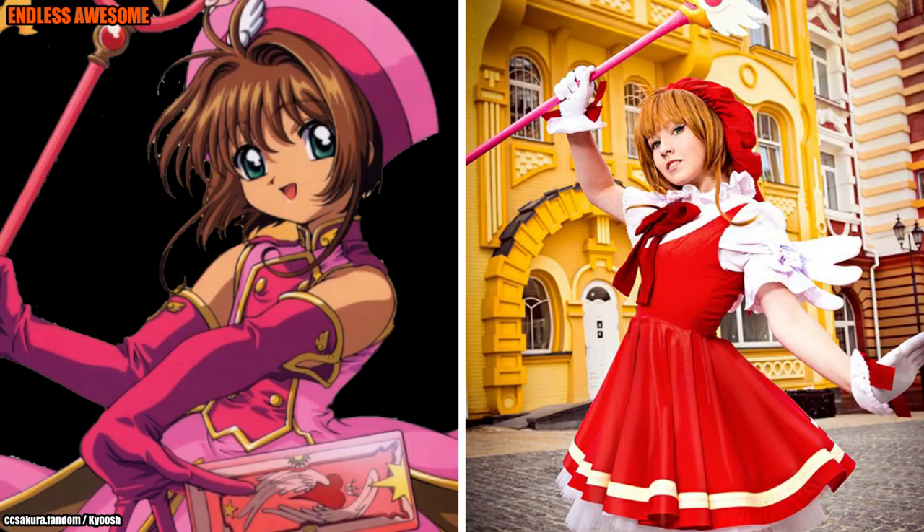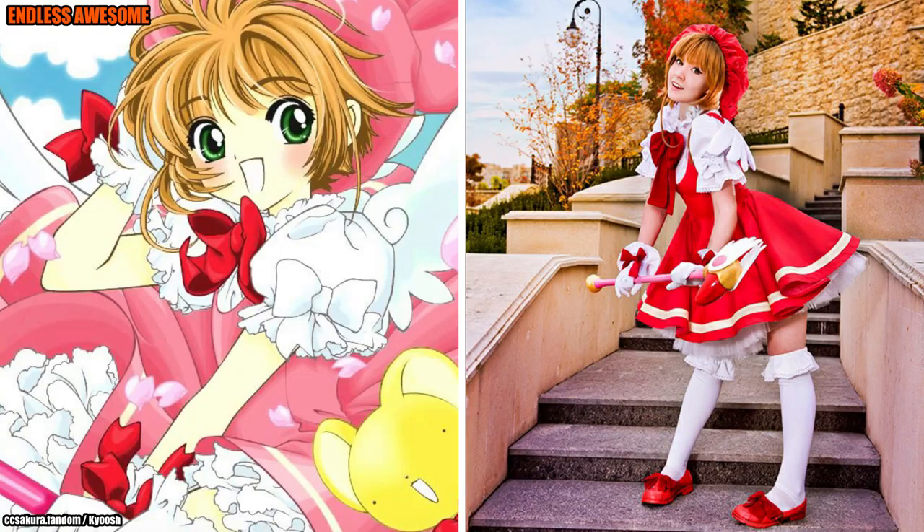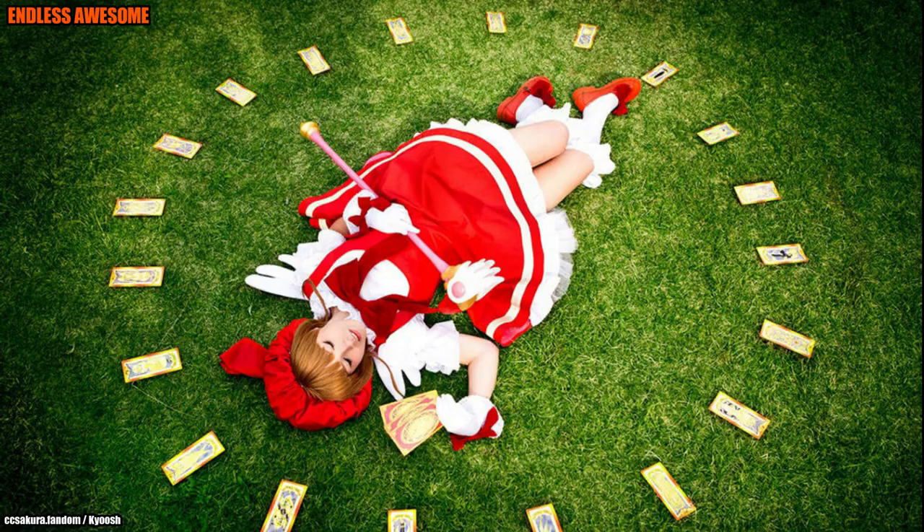Our cosplayer Kyush portrayed her in the incredible red dress battle suit, gloves, hat, cape and bow ties in this fantastic recreation. Additionally, she holds a few fortune tarot cards and captor cards in her hand. Above all, our cosplayer is holding a pink sealing wand, essential for the Sakura Cardcaptor look.